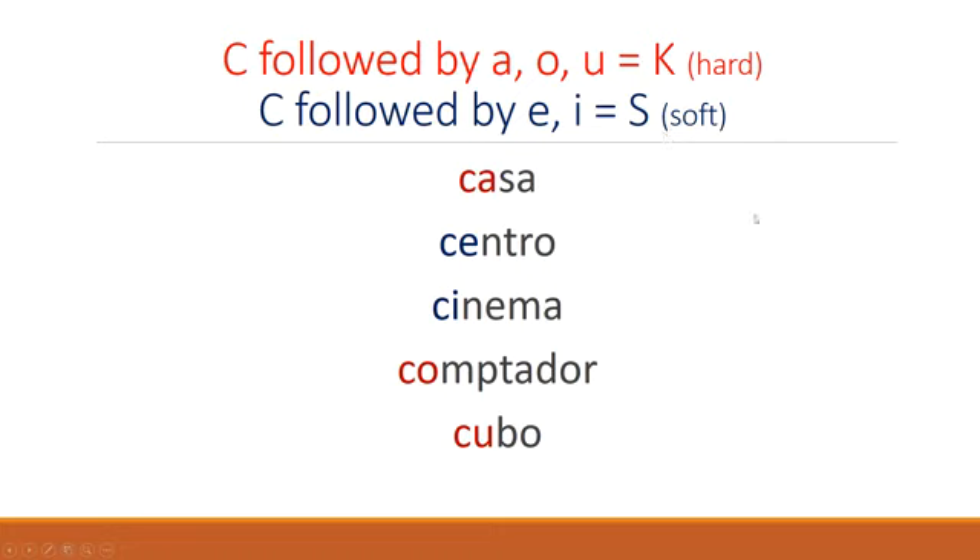This is always — there are zero exceptions. That's a beautiful thing about the Portuguese language. If you don't have a vowel following C, it's going to be the hard sound.